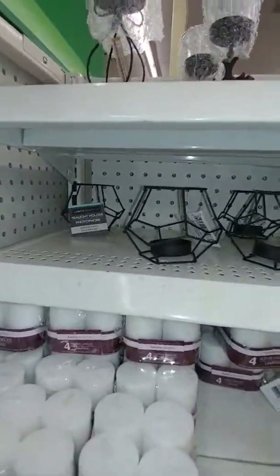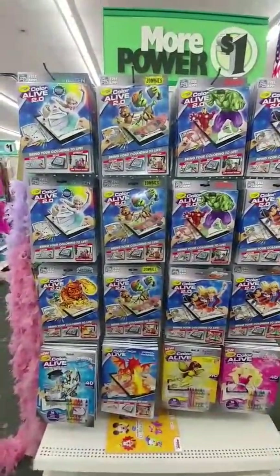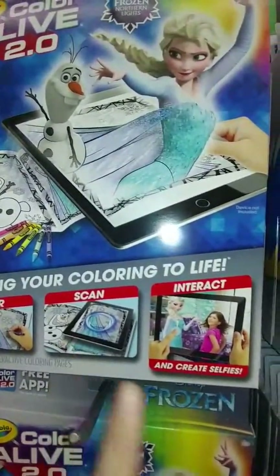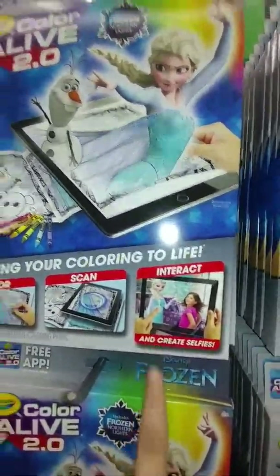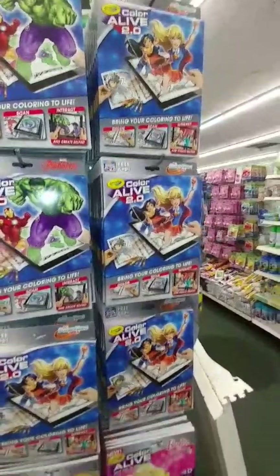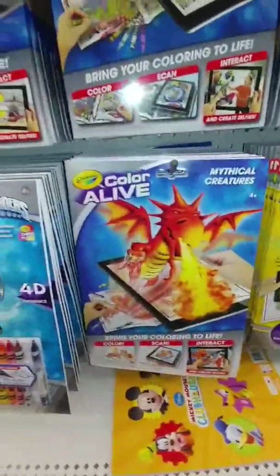I'm excited about these right here. My Dollar Tree got these in — the Color Alive 3D coloring pages. You basically color the picture, then scan it, and you can create selfies with it. These are really cool. They've got Frozen characters, Zombies, Avengers, Superhero Girls, Barbie, a fairy one, some mythical creatures, and Skylanders.